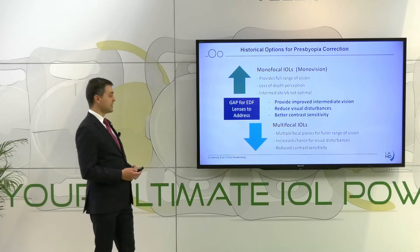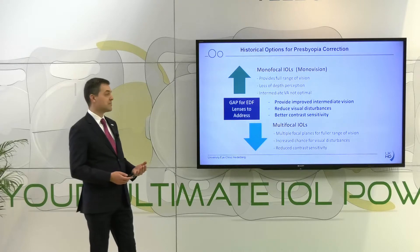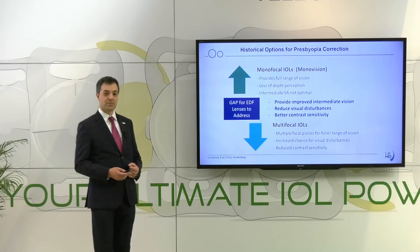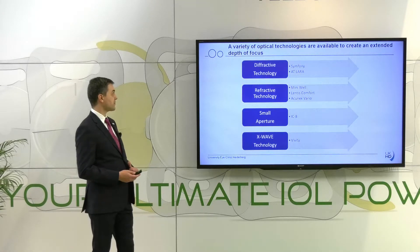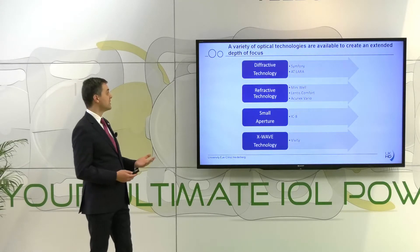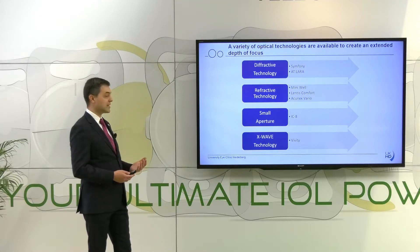This gap is now filled by the EDOF intraocular lenses. These lenses provide improved intermediate vision, reduce visual disturbances, and allow for better contrast sensitivity. These days, we have quite a lot of different optical technologies available that can create this extended depth of focus.